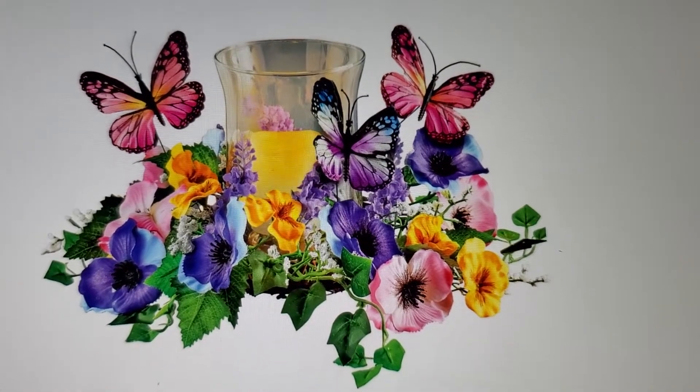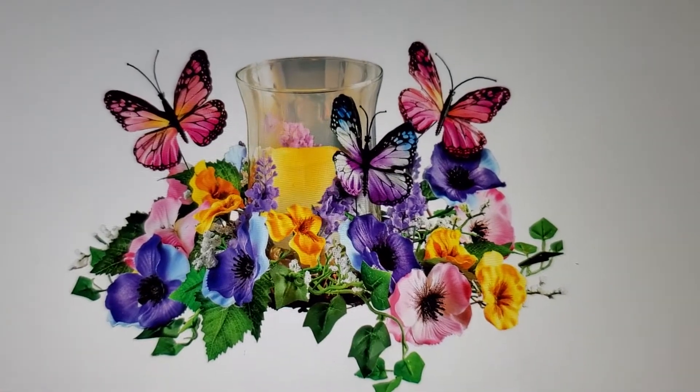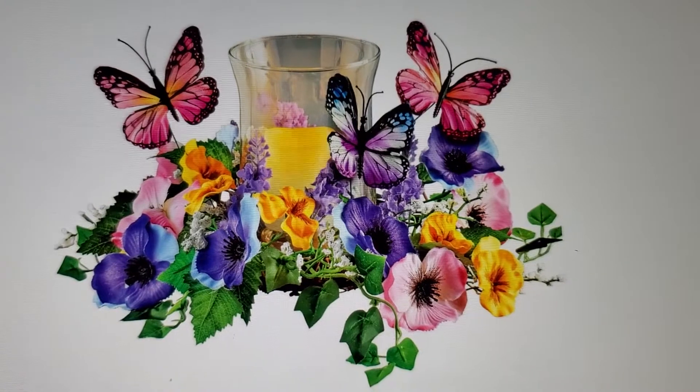This is a candle holder at Walmart and it's $21.98. Do you like it, or is it a thumbs down?